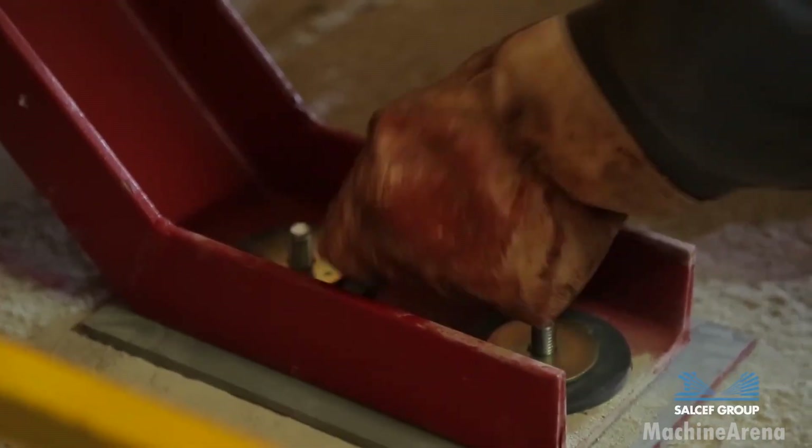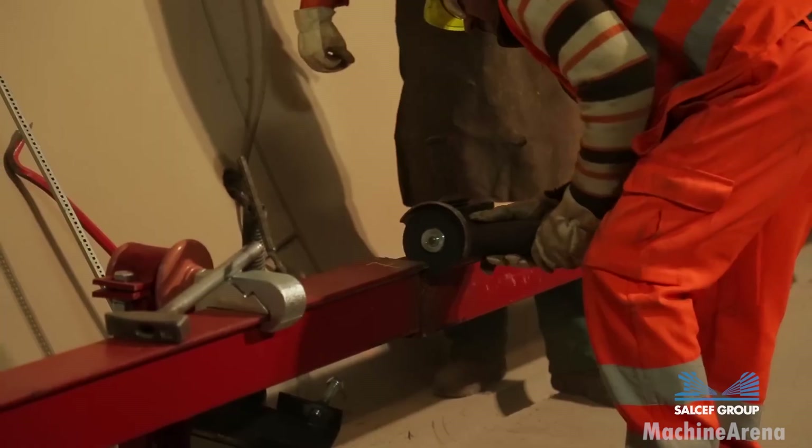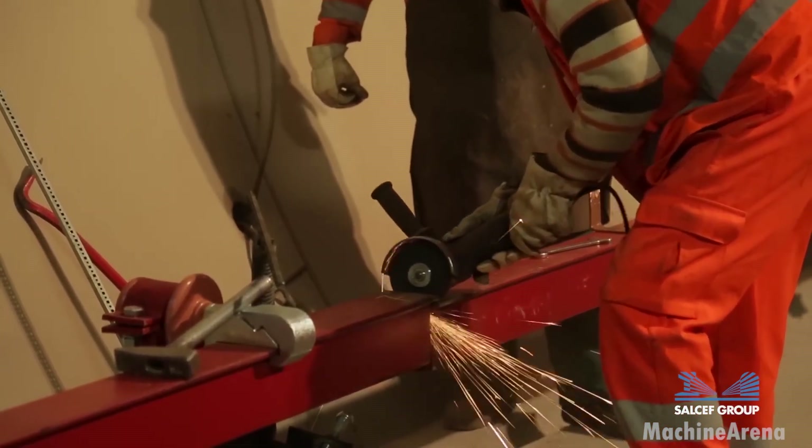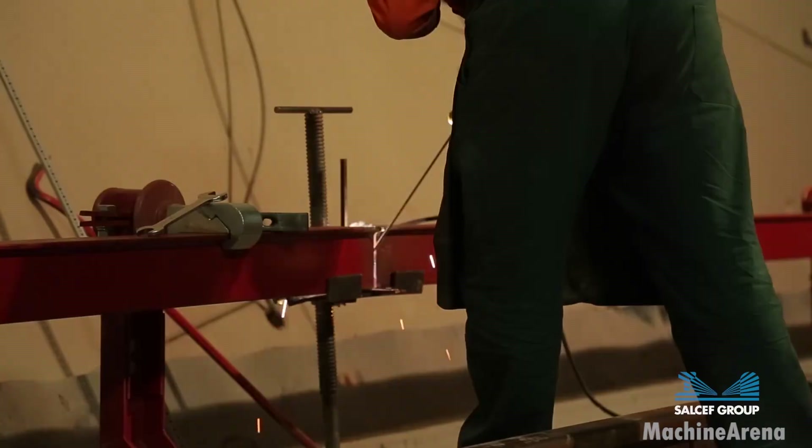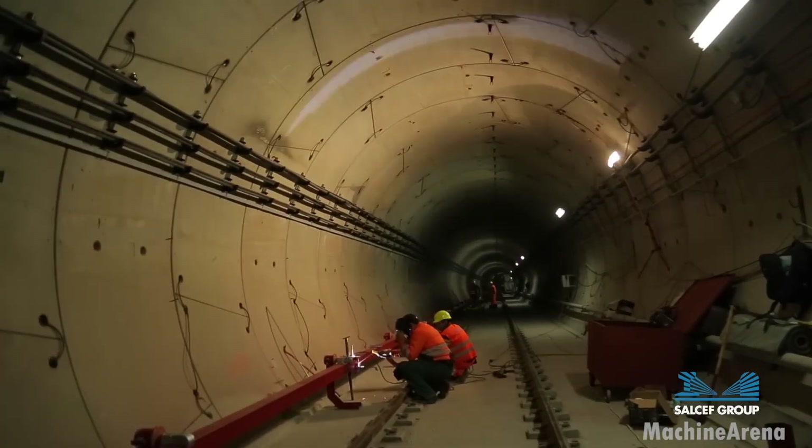Thank you for watching this inside look at modern railway construction. If you enjoyed this detailed journey through the rail building process, be sure to like, subscribe and share. Leave a comment telling us which part of railway engineering you enjoyed most.